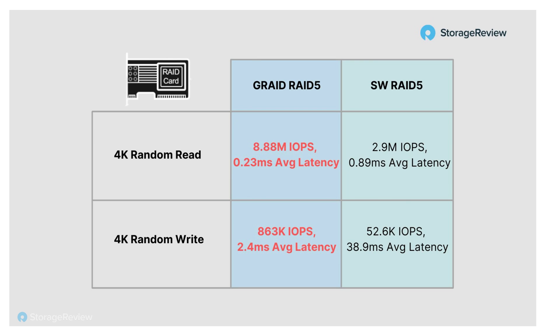For random write, this is where you start to see a huge difference when it comes to RAID 5 and RAID 6 software performance. The GRAID card got 863,000 IOPS versus 52,600 IOPS. Yeah, that's pretty amazing. The latency difference is atrocious — where the GRAID card just didn't care whatsoever, the software RAID 5 solution just peaked out.